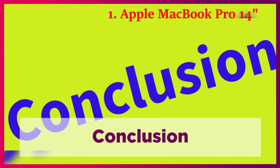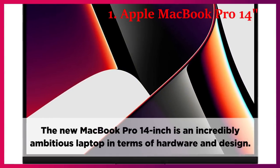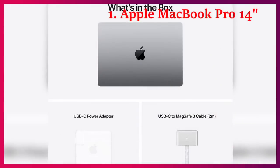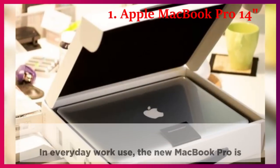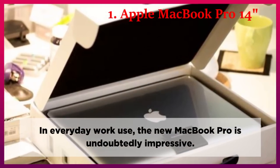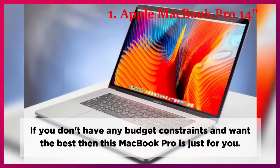Conclusion. The new MacBook Pro 14-inch is an incredibly ambitious laptop in terms of hardware and design. This device is aimed at creative professionals who need powerful mobile hardware. In everyday work use, the new MacBook Pro is undoubtedly impressive. If you don't have any budget constraints and want the best, then this MacBook Pro is just for you.